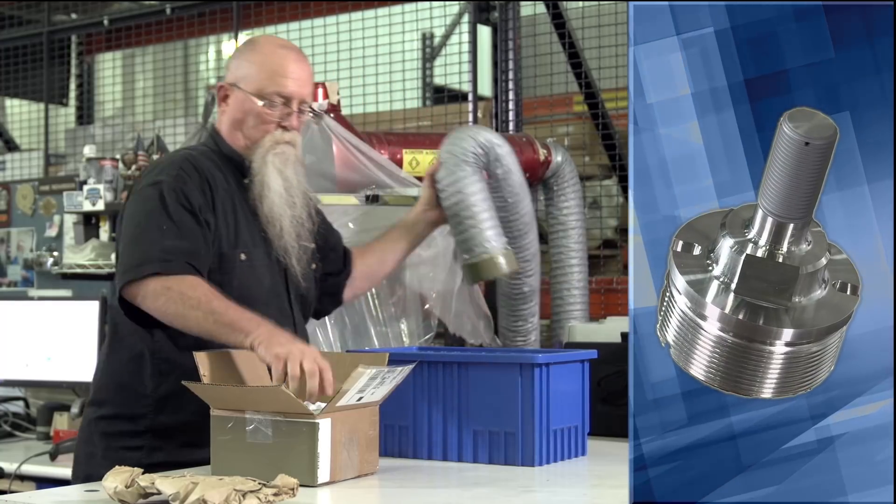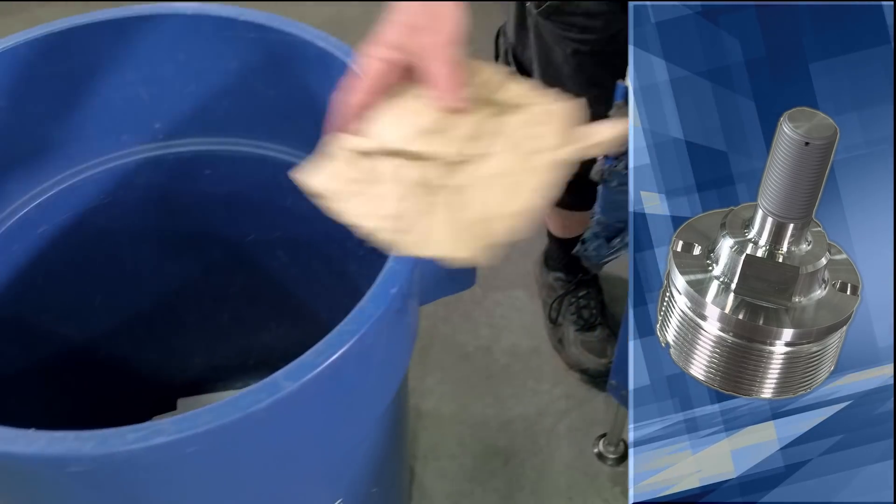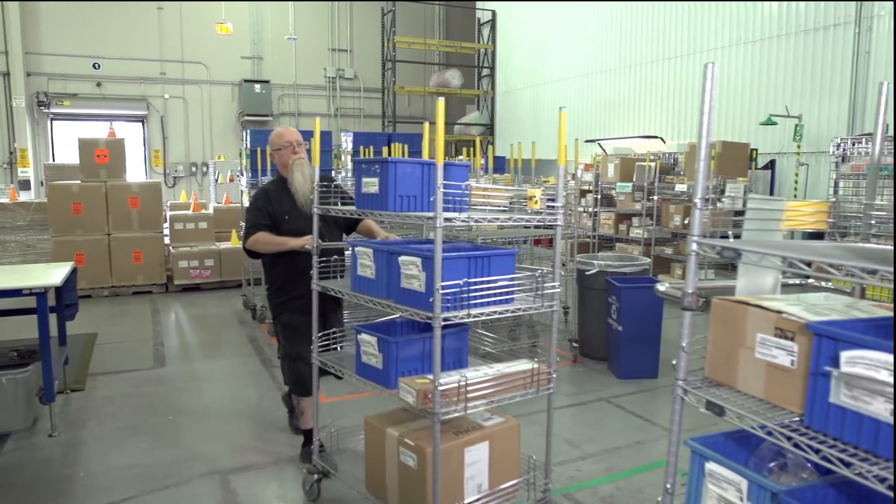Next, the package with the sniper pod part is detrashed, where packing materials are recycled and reused. Then it goes to inspection.